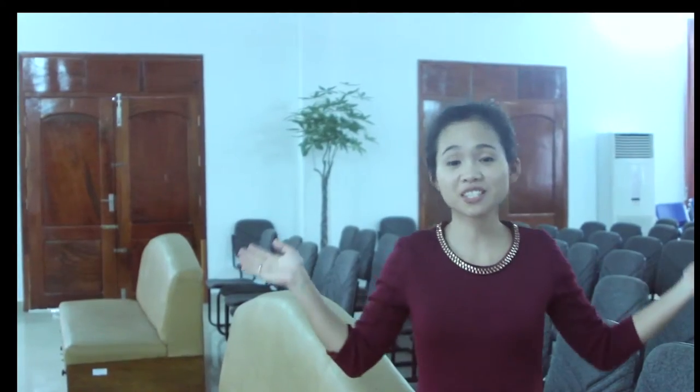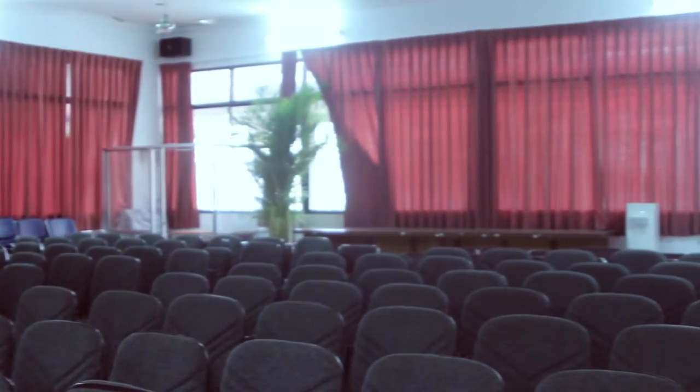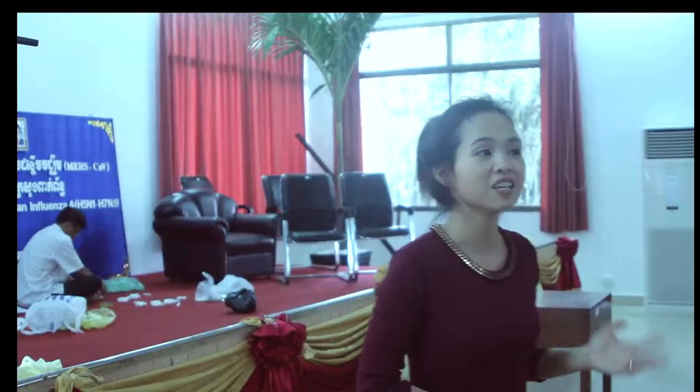This is the auditorium. It can accommodate a maximum of 170 people. The staff are currently setting up for tomorrow's national training. This auditorium is used for national training, medical meetings, and hospital meetings.